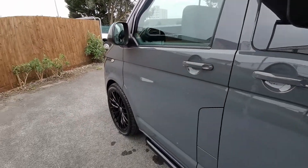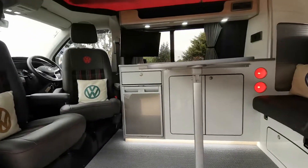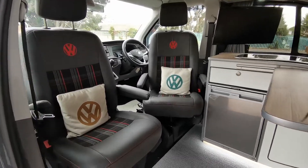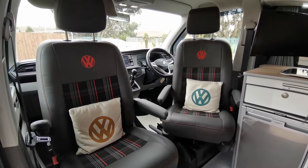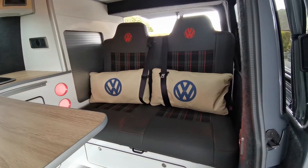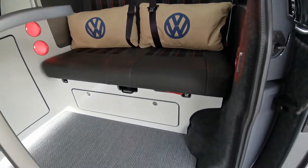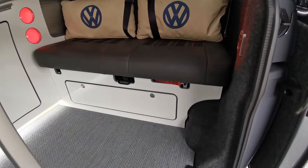New alloys, wheels, and tires, and then inside twin factory swivels re-trimmed in GTI tartan with red VW embossed logos, and likewise rears to match, sitting on an M1 pull-tested bed with under bed storage.